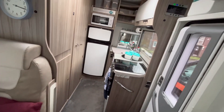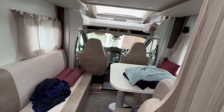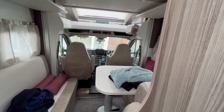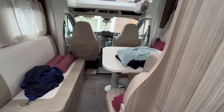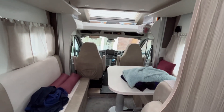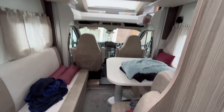This van is perfectly adequate for us. We love it. As far as the inside's concerned, I think that's a wrap — I've showed you how the bed worked and how the table worked. The only thing I've got to do now is give it all a right good clean for our next trip.